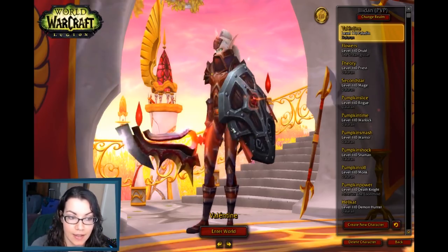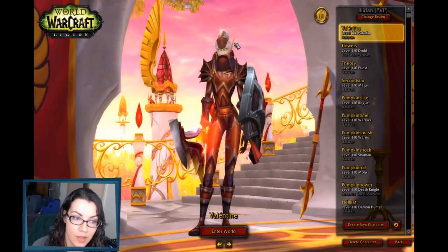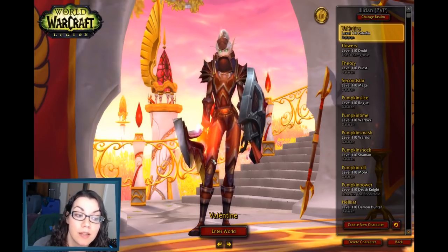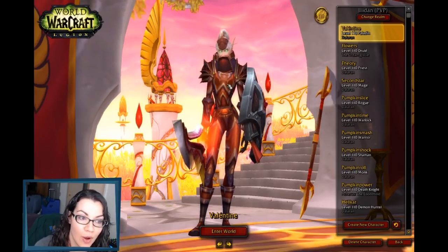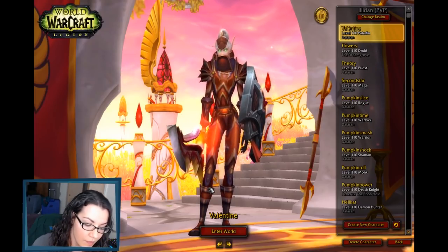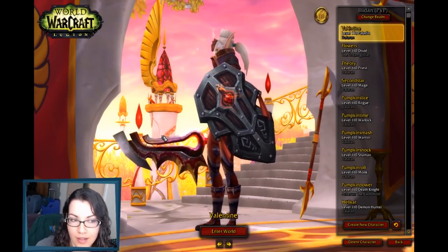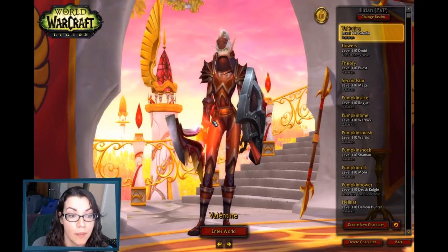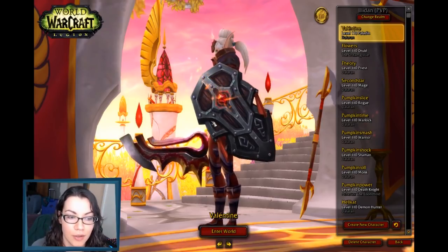This is the tank set and I will also show you my holy set. It uses the set piece from Ulduar for paladins — Wrath set pieces — but most of these pieces, I hope you like Cataclysm, because almost all of these pieces came from dungeon quests from Cataclysm dungeons. The weapon and the shield did not, but everything else did. The shield is actually from the warrior hall — there's a vendor in there where you can buy stuff but it's not warrior specific. As you can see, I'm using the shield on my paladin.